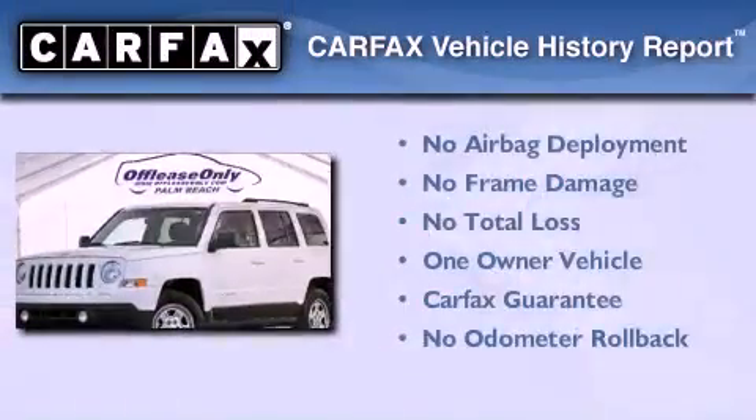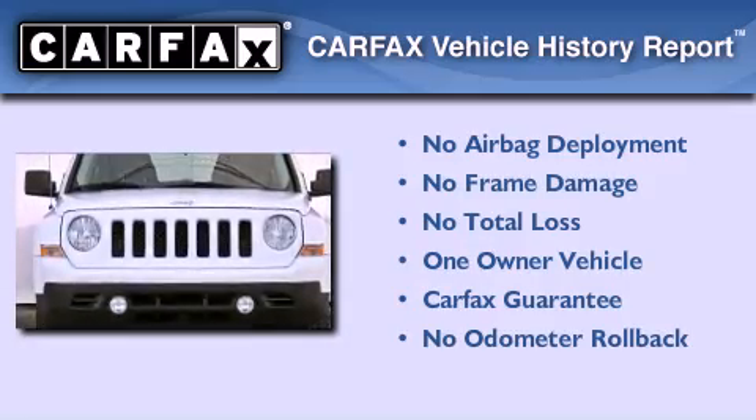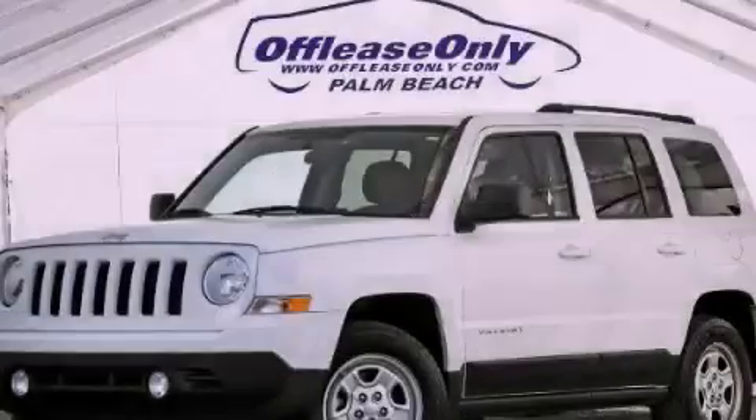This Jeep has had only one owner and it qualifies for the Carfax Buyback Guarantee. Call now to find out how you can own this breathtaking automobile.